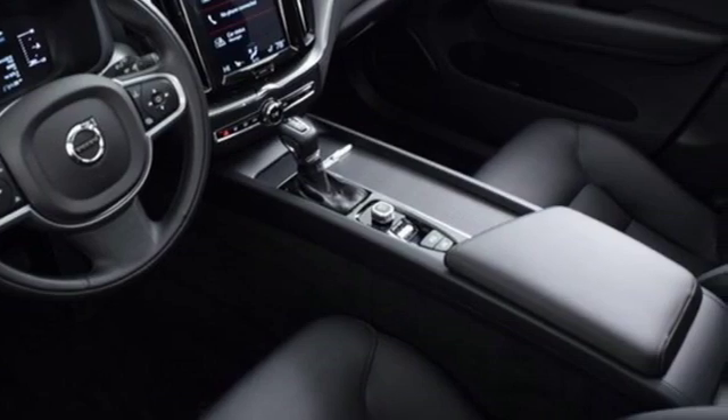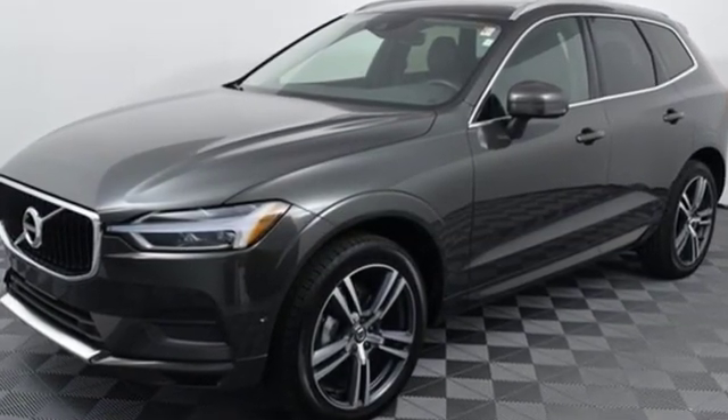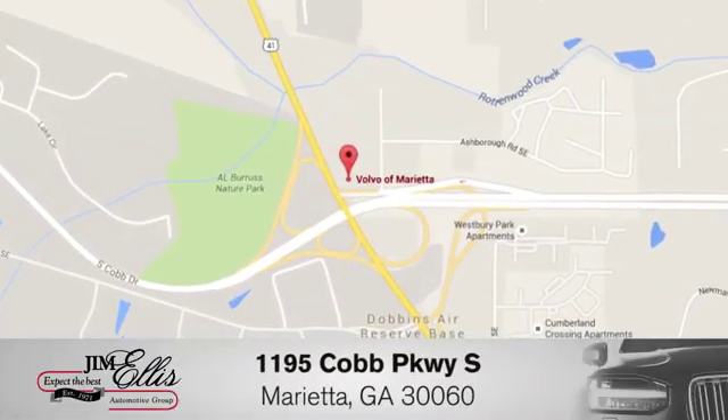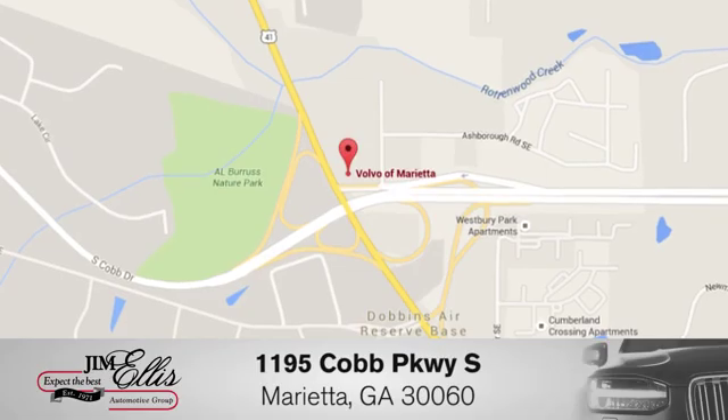Safety first — it's how Volvo rolls. Stop in for a test drive and make it yours today at family-owned Volvo of Marietta. Things are different here. We're conveniently located near Dobbins Air Force Base on Cobb Parkway.